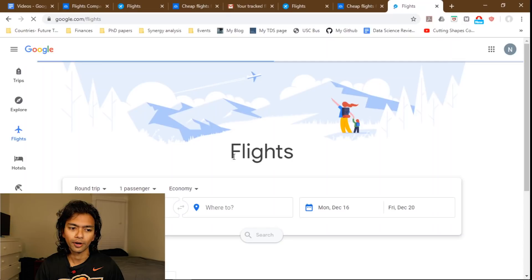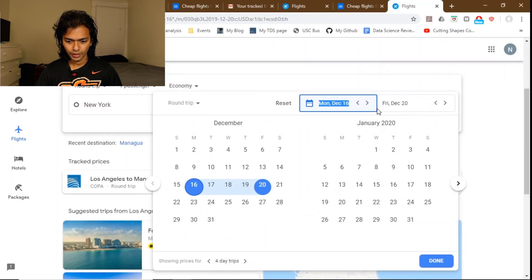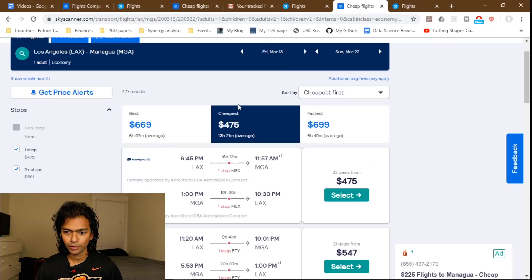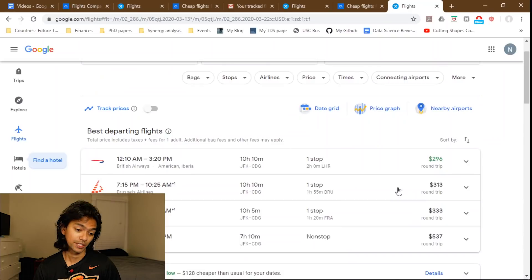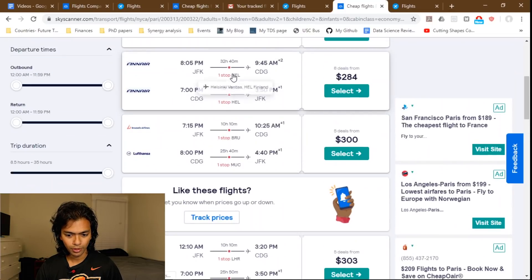Let's try a more popular route — New York to Paris, with the same March dates. The cheapest flight Google Flights shows me is $296. When I go over to Skyscanner, it shows me something for $284. You do have to be careful about connections though — in this case one option is a 32-hour flight, meaning there's a very long layover in Helsinki that you'd want to avoid.